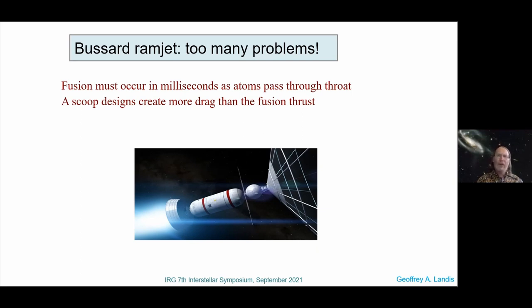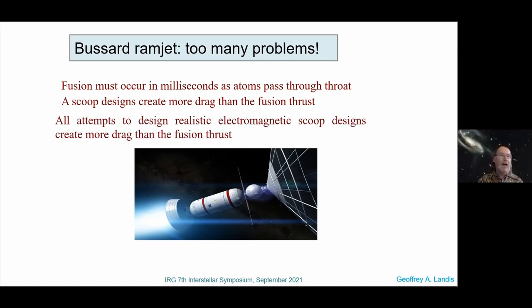The next problem is that fusion must occur in milliseconds as the atoms pass through the throat. You're collecting charged particles — you can't collect the uncharged ones. So when you accelerate charged particles, they emit Bremsstrahlung, so you can't slow them down. If you slow them down, you emit more radiation than you're going to get, and you end up producing a parachute rather than an electromagnetic scoop. It turns out that's a good thing — Adrian Zubrin said, 'Let's use that as a parachute.' Stopping is also a real problem here, but that's not the problem of the Bussard ramjet.